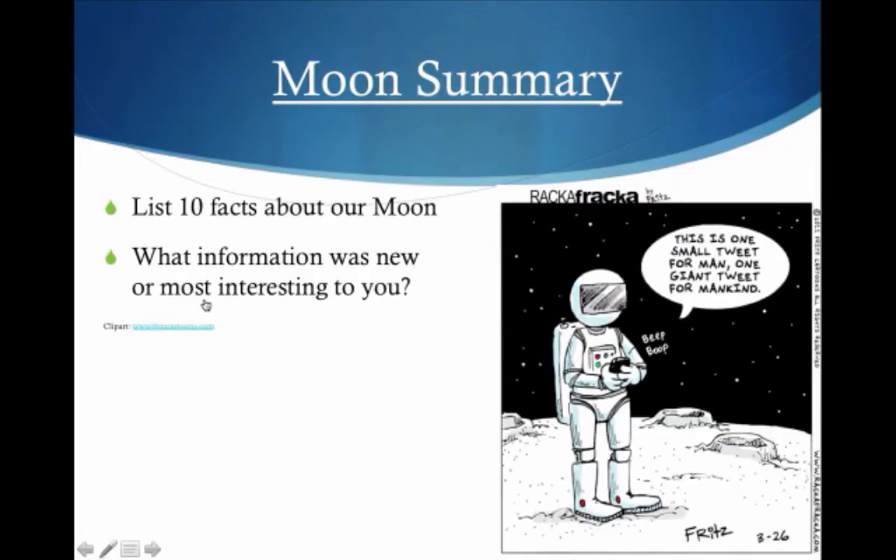I hope you enjoyed that. Here's a quick summary assignment: list 10 facts about our moon. I'd also like you to answer this question — what information was new or most interesting for you? I know for a lot of you this is going to be the first time actually studying the moon, so I'd love to hear about it.